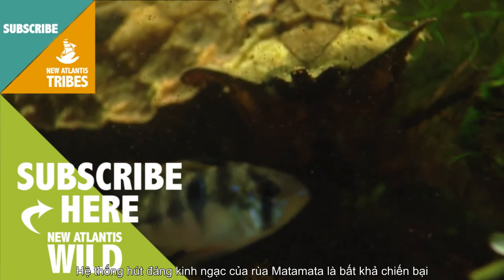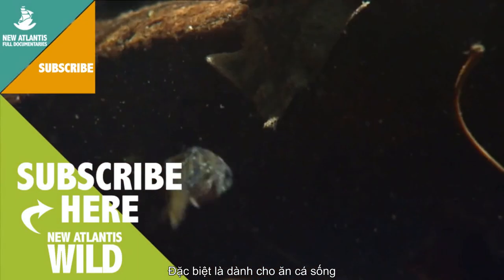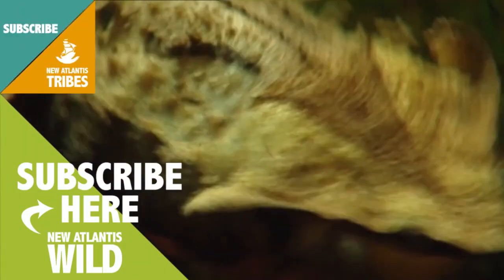The mata-mata turtle's amazing aspirating system is unbeatable, especially for eating raw fish. Sushi.